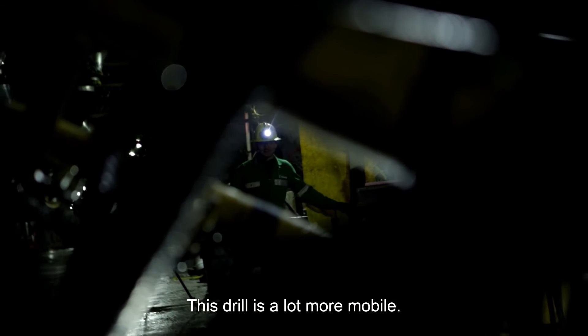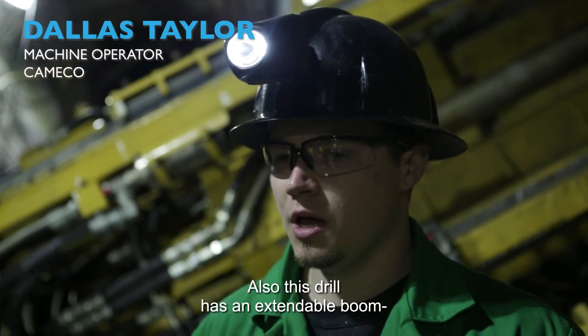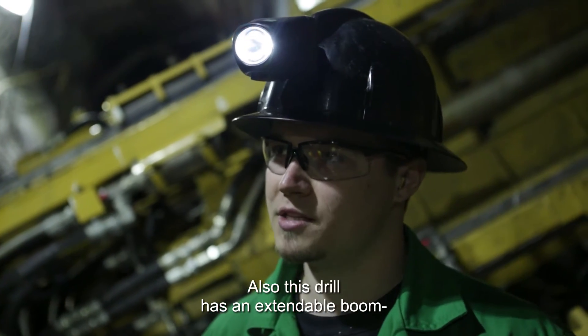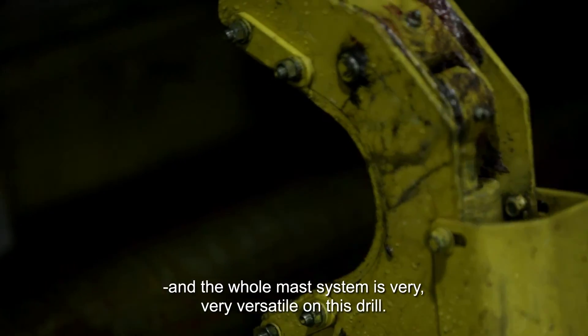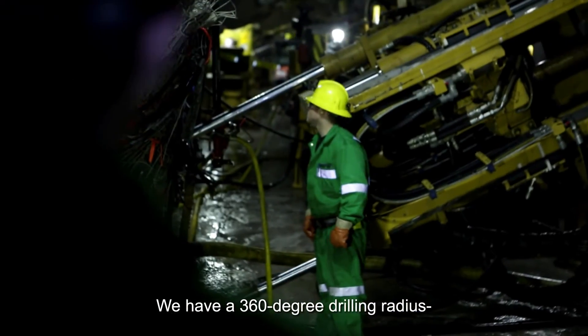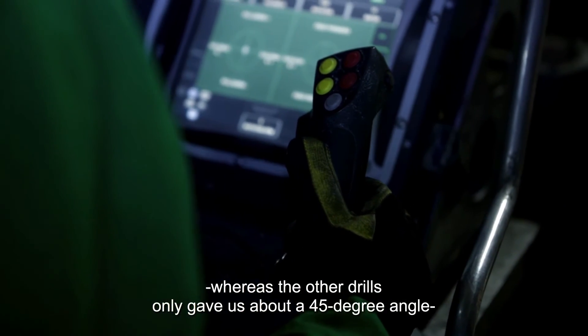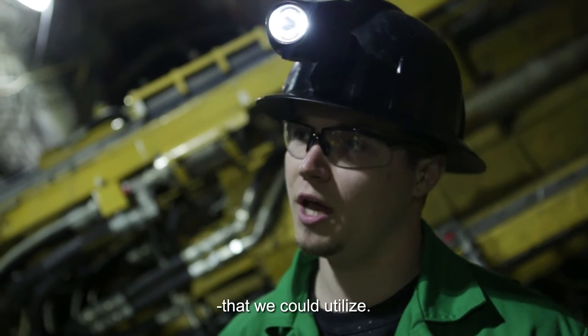This drill is a lot more mobile. Our tear down and setup is a lot faster with this drill. It also has an extendable boom and the whole mast system is very versatile. We have a 360 degree drilling radius, whereas the other drills only gave us about a 45 degree angle that we could utilize.